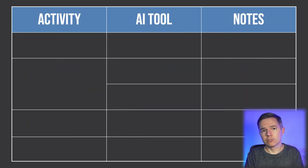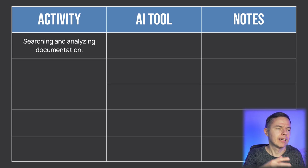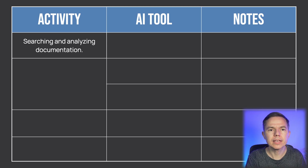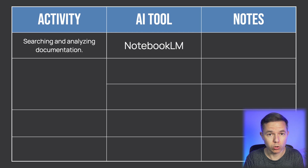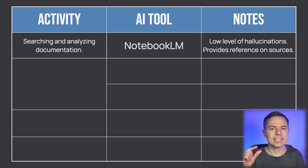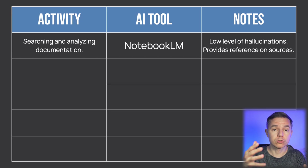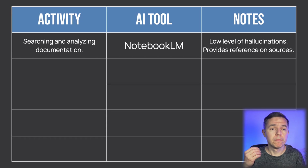Let me break this down to tasks and actions. If you work with existing project documentation, manuals, contracts, and requirements a lot, and you need to find answers in them very quickly, then use Notebook LM from Google. You'll just upload your files or links, and it becomes your personal AI-powered search assistant. Notebook LM has a low tendency towards hallucinations, and it will give you direct references to your source material so you can check it out. It's a more reliable tool for these tasks than ChatGPT.